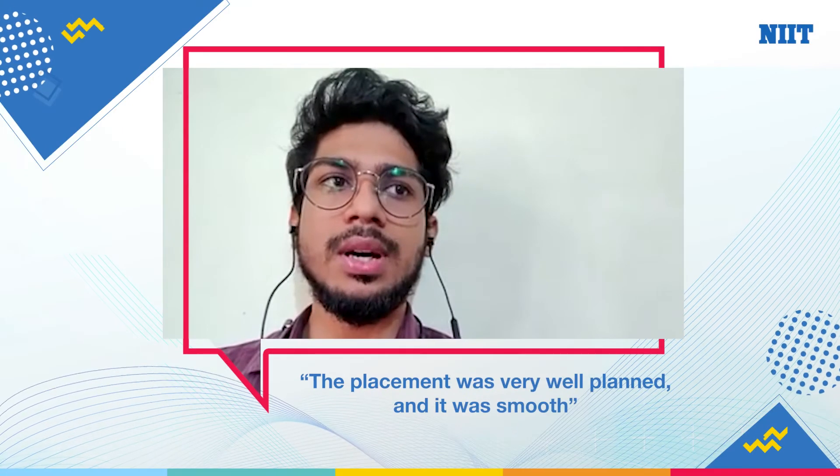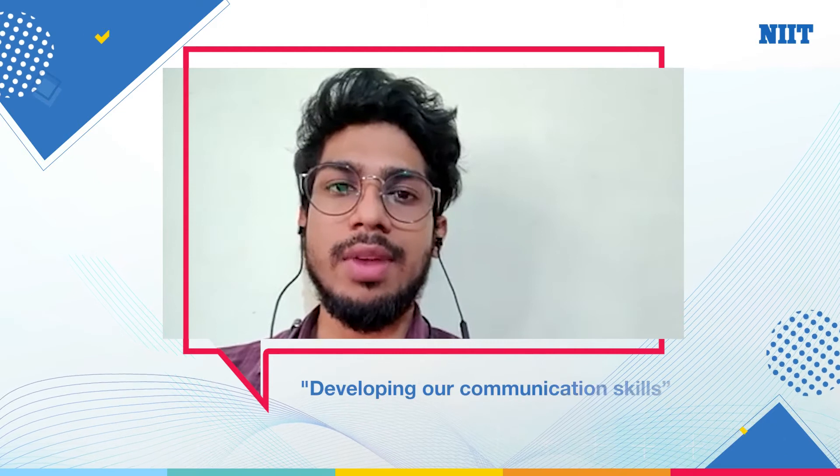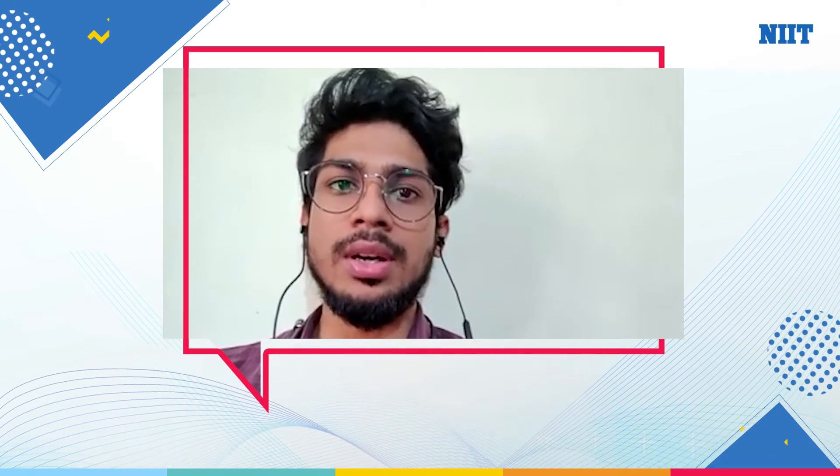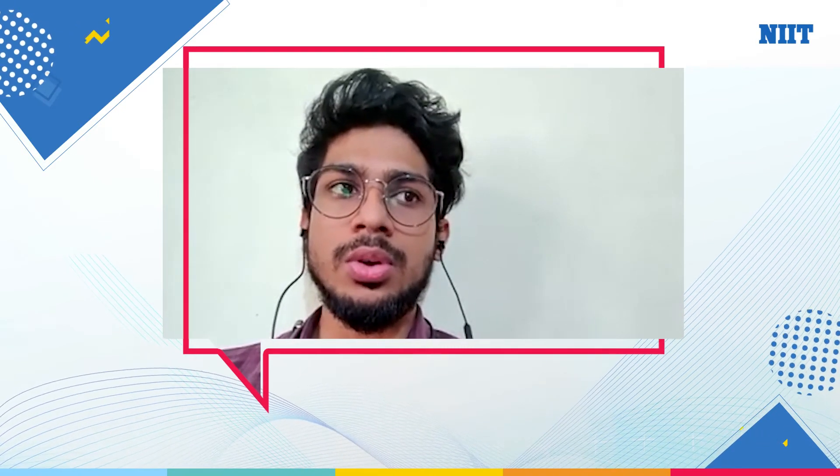The placement was very well planned and it was smooth. Before the placement, there were some placement activities like developing our communication skills and how to tackle interviews. These things helped a lot in going for the interviews. The placement team helped a lot in this.